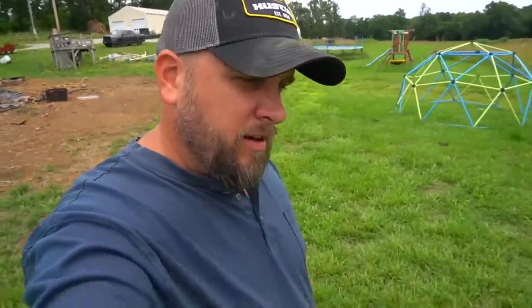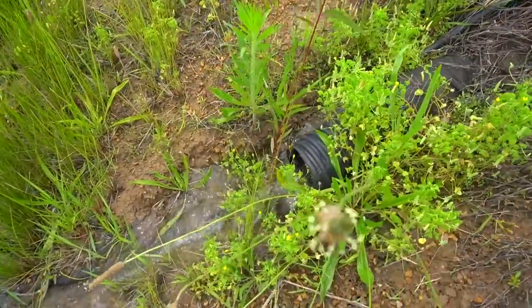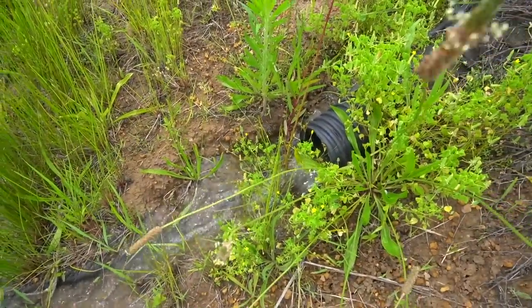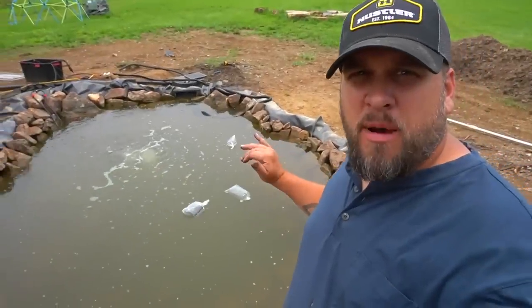That pump is running 3,300 to 3,500 gallons per hour into a perforated pipe that leads to the pond, so it only works if the ground is saturated, but either way it avoids pumping a mud puddle out into the yard. I love it when a plan comes together — the pond is sucked down about 4 inches, and I'm going to let it go a little while longer before turning on the water.